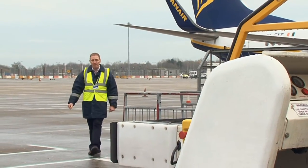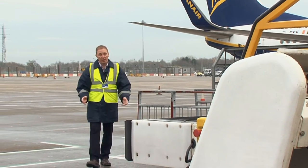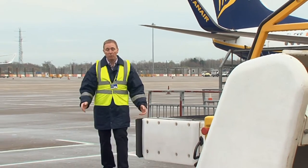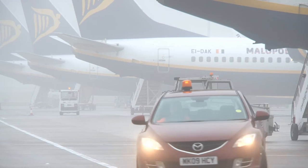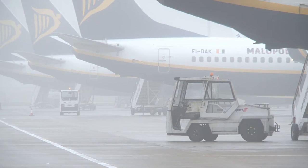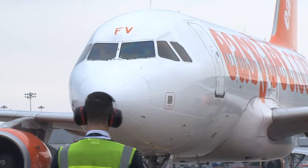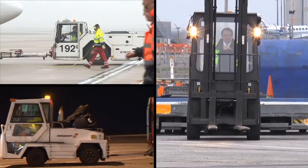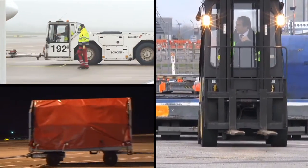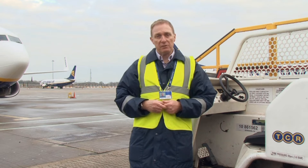Working airside presents the airside driver with a large number of hazards in what is a dynamic work area, coupled with often rapidly changing environmental conditions and tight schedules to stick to. Put it all together and you have increased levels of risk. Reports from accidents and near misses involving airside vehicles have provided a better understanding of the factors that have led up to such incidents.